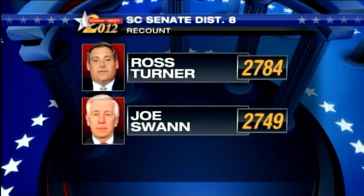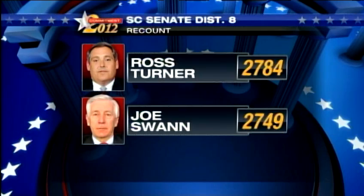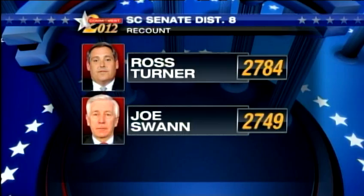In Greenville County, officials held the recount for the South Carolina Senate District 8 runoff this afternoon, and the winner is Ross Turner. After Tuesday's runoff, Turner led Joe Swan by just 36 votes — a lead so slim it triggered a mandatory recount. Today's recount trimmed the margin of victory to 35 votes, still in favor of Turner, who will be the Republican nominee in November.